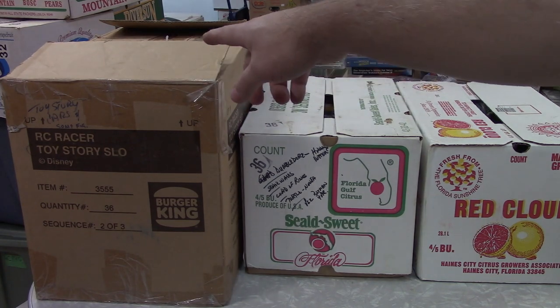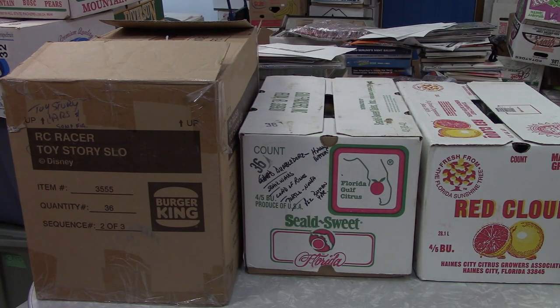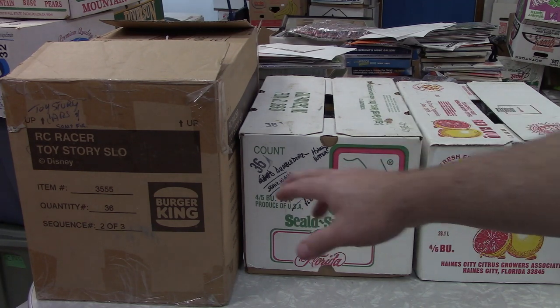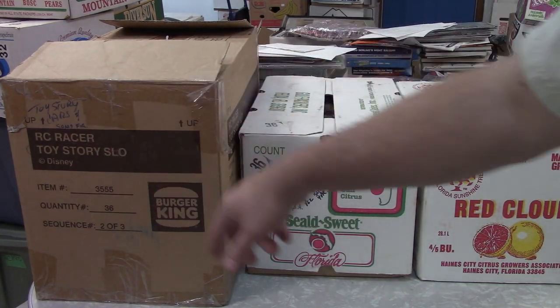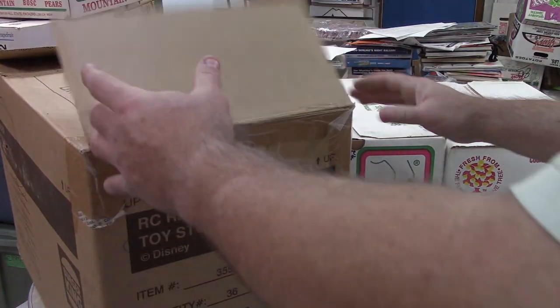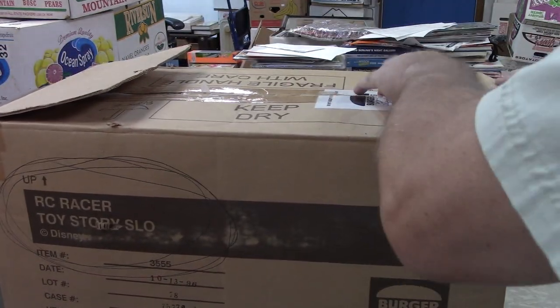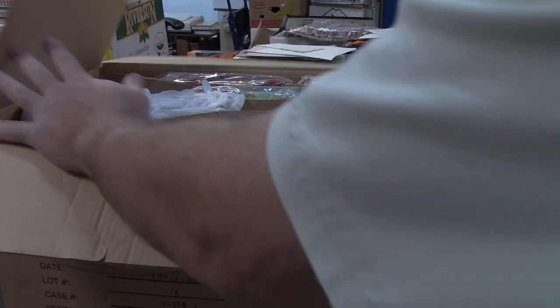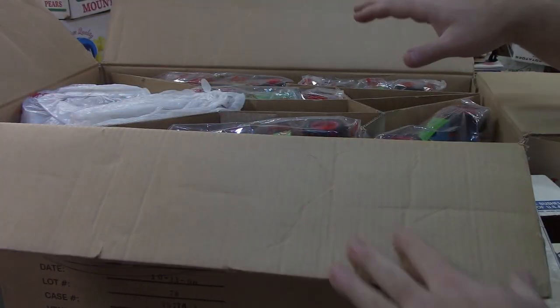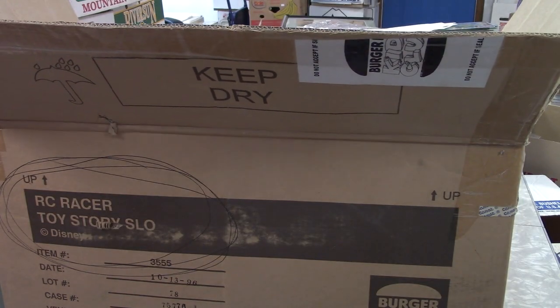I'm going to do this box first because really early on in my videos this showed up — it's been kicking around and I'm tired of tripping on it. It's very heavy. It says Toy Story Cars on it, and it is what's on the box: Burger King RC Racer. It was really early, before I started doing the unboxing videos. I didn't start right away — I just shot some videos with basically just piles of stuff laying around.